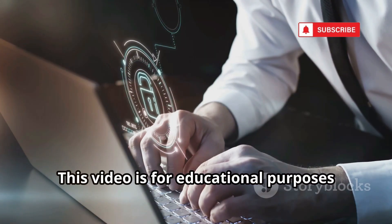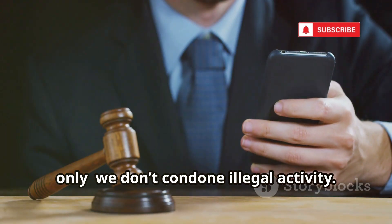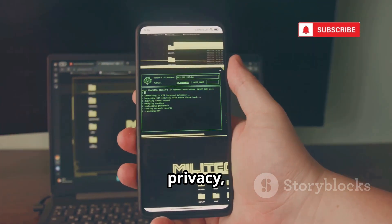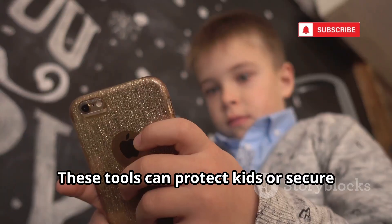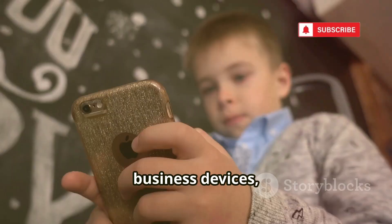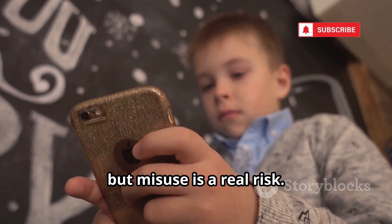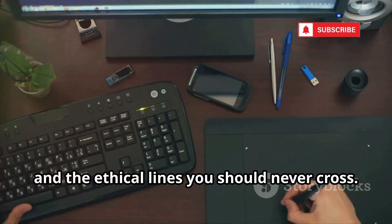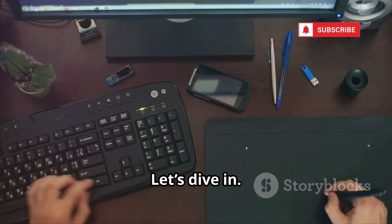This video is for educational purposes only — we don't condone illegal activity. Phone monitoring sits at the crossroads of technology, privacy, and security. These tools can protect kids or secure business devices, but misuse is a real risk. Today we'll break down 10 monitoring tools, their features, and the ethical lines you should never cross.